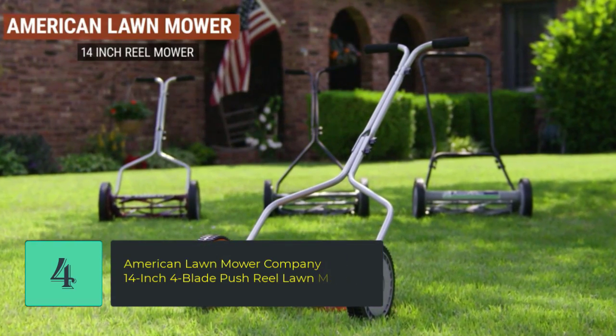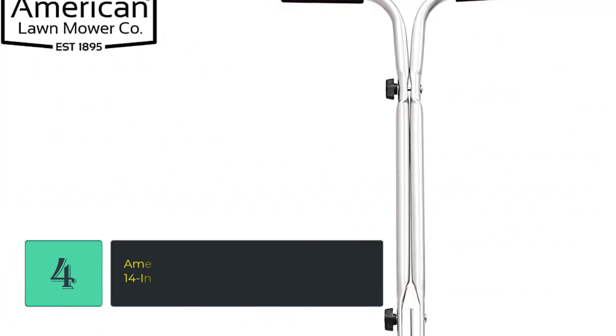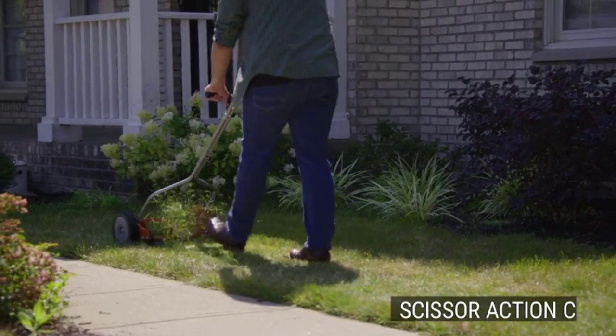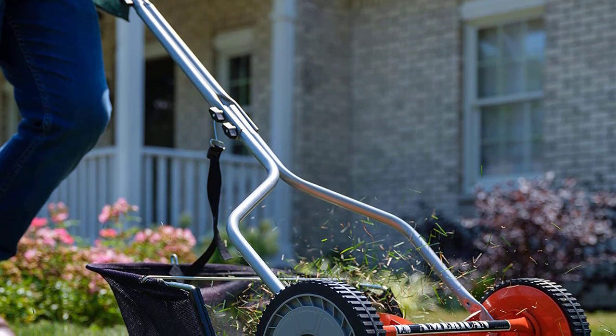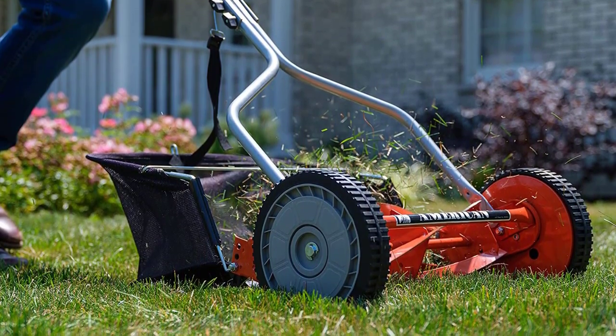Number 4: American Lawn Mower Company 1204-14, 14-inch 4-Blade Push Reel Lawnmower. Features a 4-blade reel with a 14-inch cutting width and durable 8.5-inch polymer wheels for maximum maneuverability. Lightweight at only 19 pounds, with an adjustable blade height of 0.5 to 1.75 inches and scissor-action cut. Blades are made of heat-treated alloy steel that stays sharp for years. An eco-friendly, pollution-free, and noise-free alternative to gas-powered mowers. Low maintenance and capable of cutting grass up to 4 inches tall.